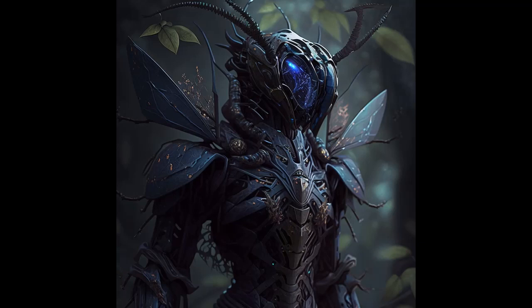In a remote corner of the universe, there exists a remarkable species known as the exosuitians. These insectoid beings have evolved to survive in the harshest of environments, thanks to their remarkable exosuits. The exosuits are not only a means of protection, but also a symbol of their individuality, with each suit being intricately carved and painted.